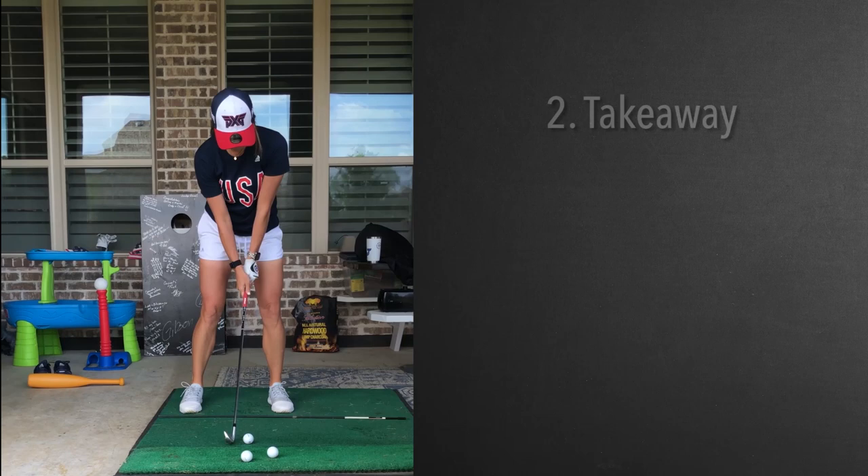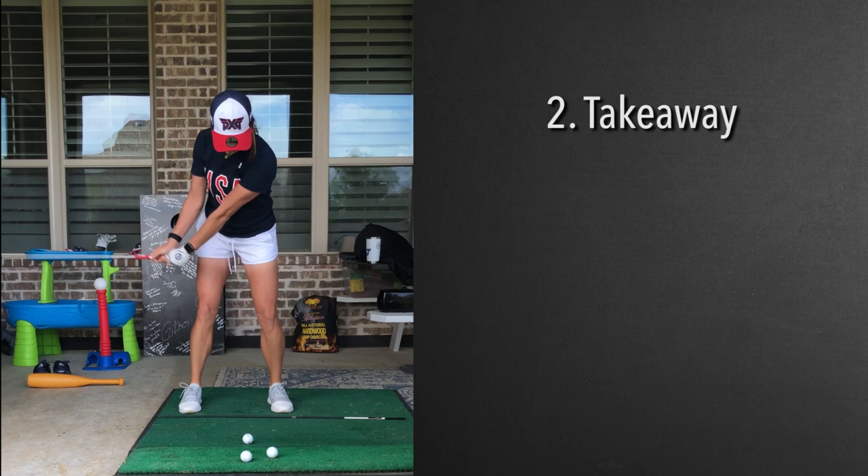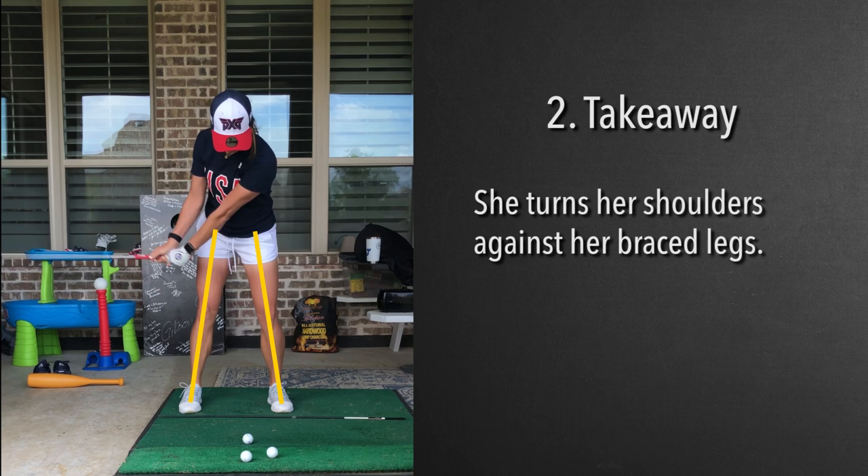One thing you can't help but notice when you see Jarena, even with her physical gifts, is how stable she keeps herself and her legs. Obviously she's very strong — she played athletics her whole life, played baseball right here in this position. Her legs are totally braced; you can see her quad muscles almost firing. She's standing very still in her legs while the shoulders are starting to wind.